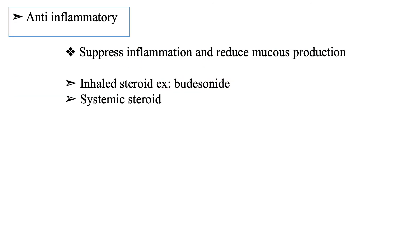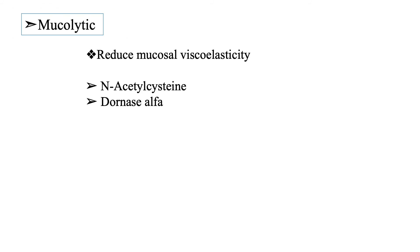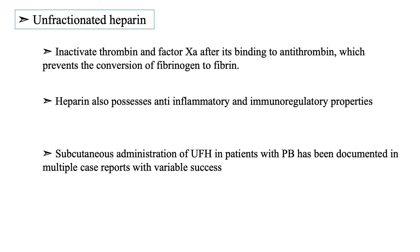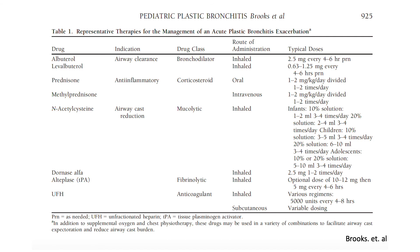Inhaled or systemic steroids are given to suppress inflammation and reduce mucus production. Mucolytic agents like N-acetylcysteine and Dornase-alpha are helpful to reduce mucosal viscoelasticity. Fibrinolytics such as inhaled tPA have been used to dissolve the cast, especially if it contains fibrin. Unfractionated heparin given as inhalation in some cases prevents conversion of fibrinogen to fibrin; it has anti-inflammatory and immunoregulatory properties and was also used subcutaneously in multiple reported cases. This table summarizes almost all medical therapies used for plastic bronchitis with route of administration and doses.